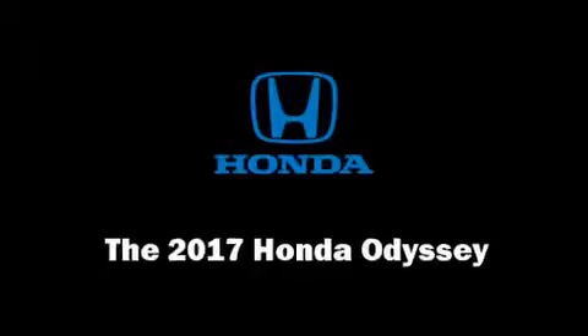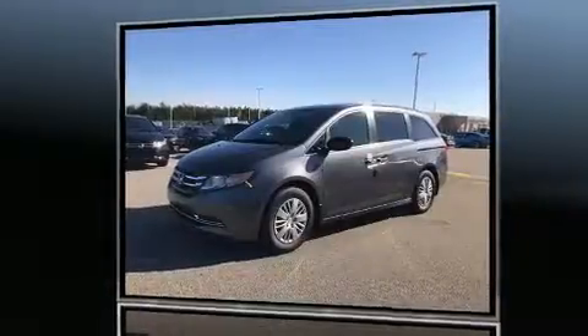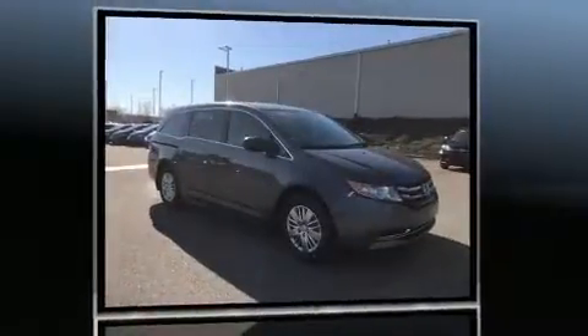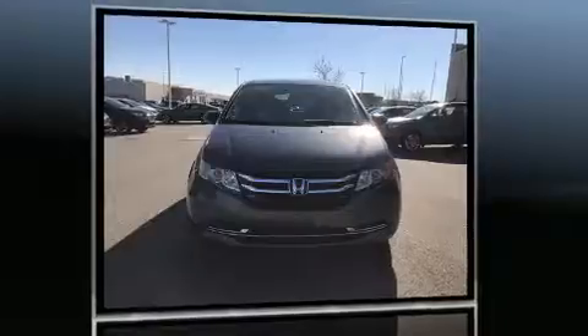Treat yourself to a test drive in the 2017 Honda Odyssey. Under the hood you'll find a six-cylinder engine with more than 230 horsepower, and for added security, dynamic stability control supplements the drivetrain.